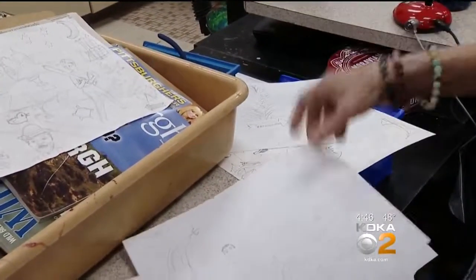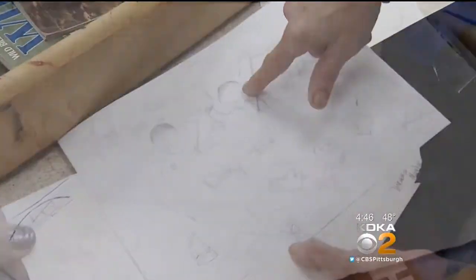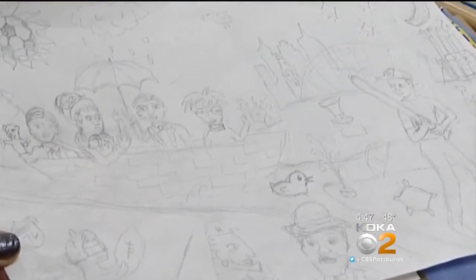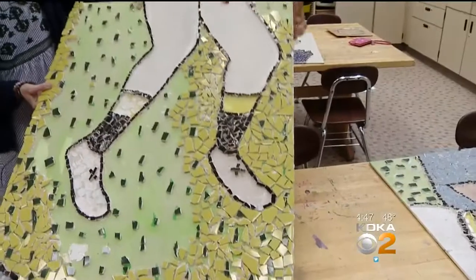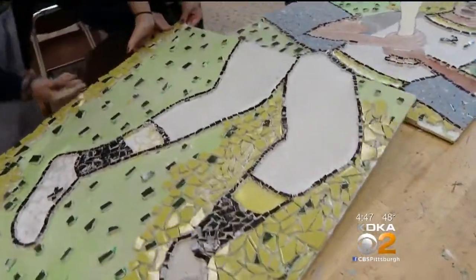Pittsburgh artist Laura Jean McLachlin, who has created work for places like the Pittsburgh Zoo and Whole Foods, made the final image from the students' drawings. She tried to incorporate as many of their ideas as possible — Gene Kelly, Andy Warhol, Mary Cassatt, Mr. Rogers.